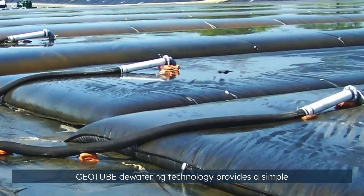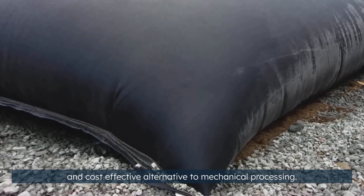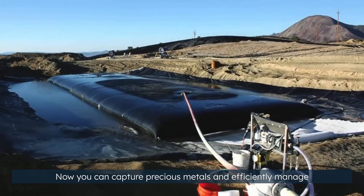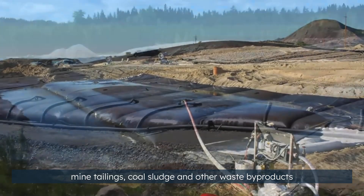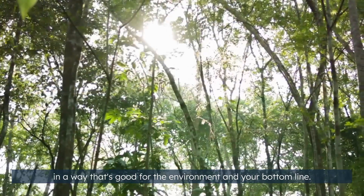Geotube dewatering technology provides a simple and cost-effective alternative to mechanical processing. Now you can capture precious metals and efficiently manage mine tailings, coal sludge, and other waste byproducts in a way that's good for the environment and your bottom line.